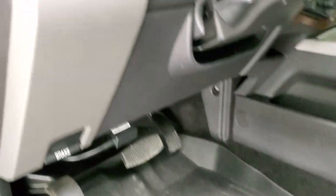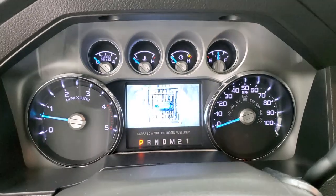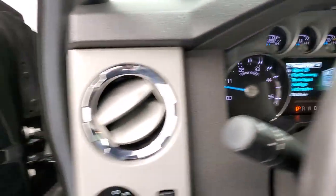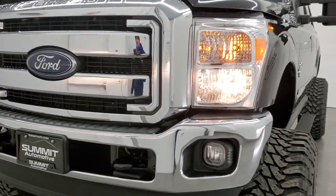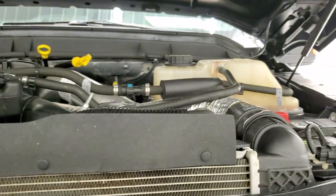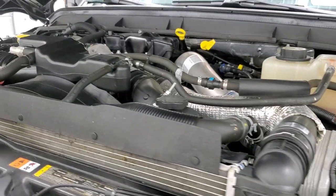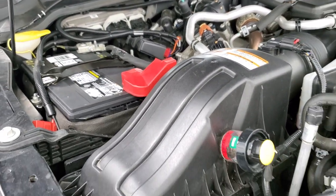I'll start it up and we'll take a quick look under the hood. Starts right up — no check engine lights or anything like that. Once again, under the hood we have the 6.7-liter Power Stroke diesel engine. The engine bay is very clean and runs very smooth. This truck has been fully safetied and inspected by our service shop, has a fresh oil and filter change, and all the fluids have been checked and topped off. This truck is 100% ready to go.